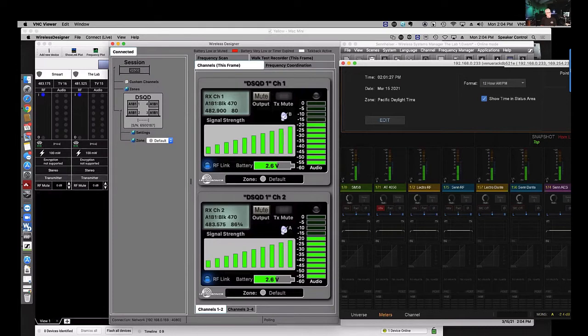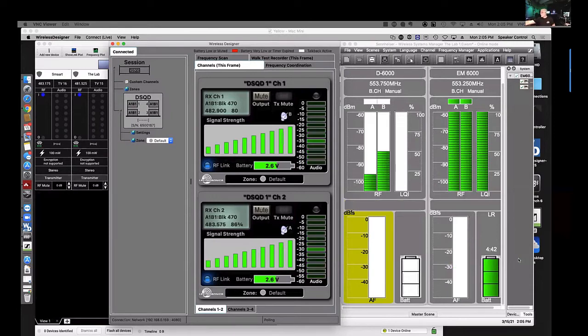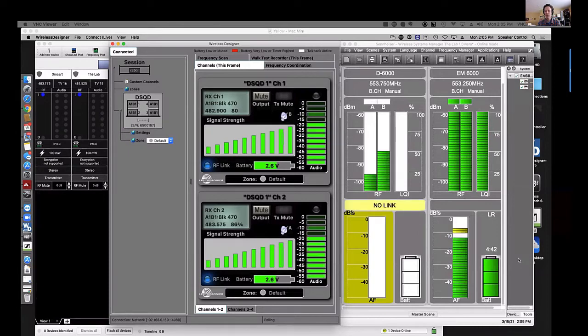In 2021 we need — especially with digital consoles — some insight into wireless gain. Whether it's a computer monitor near the console running the software, or the ability to communicate backstage, we need ways to track all these channels and make adjustments remotely, ideally during sound check. Monitor engineers need good handle on this too.